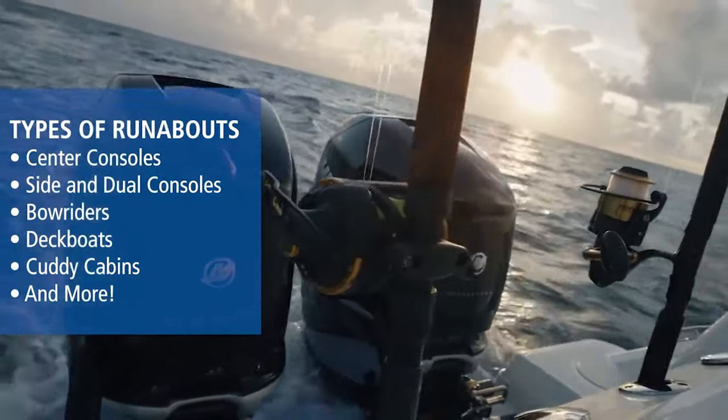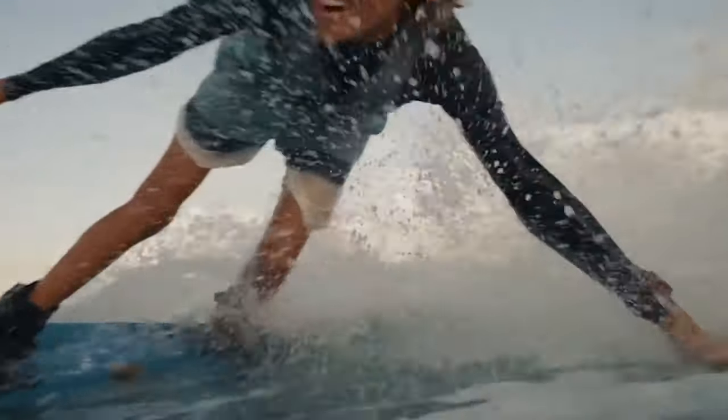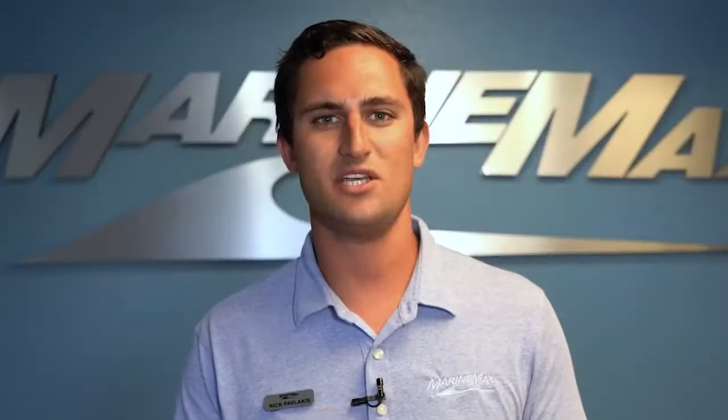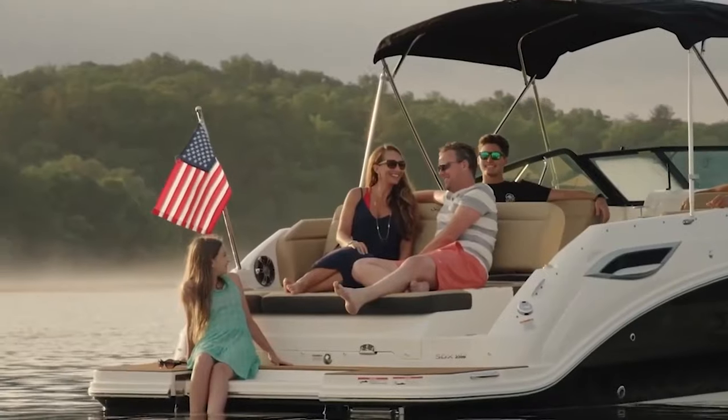No worries. Whether you're fishing, diving, cruising around a lake, or might even want a tender for that larger boat, then you might want to consider the runabout boat class. When we're talking about boats usually under 25 feet, every single square foot counts.